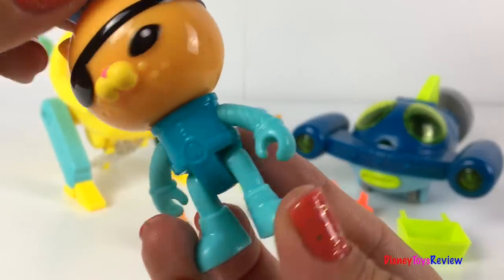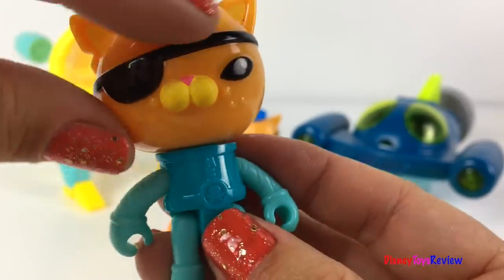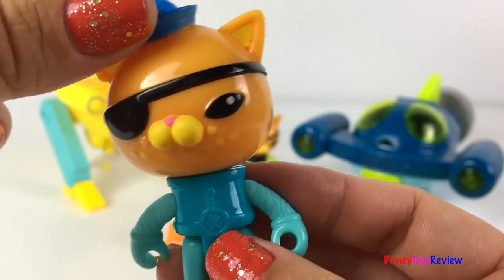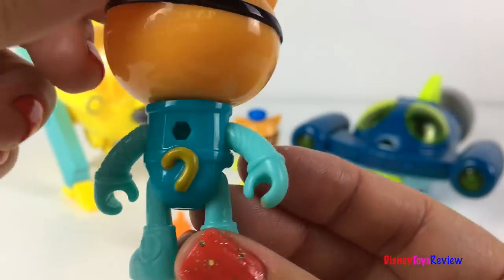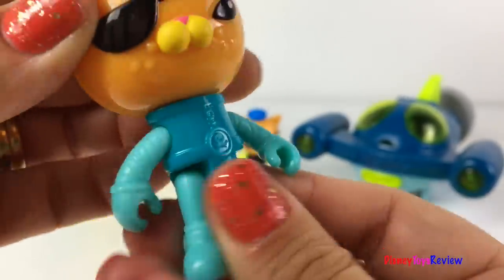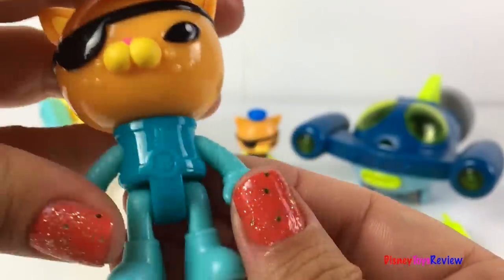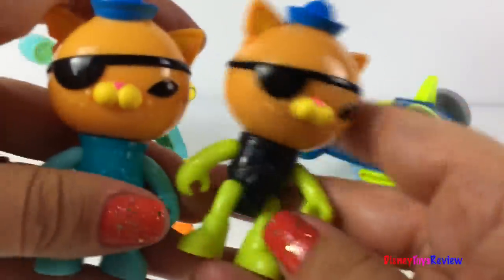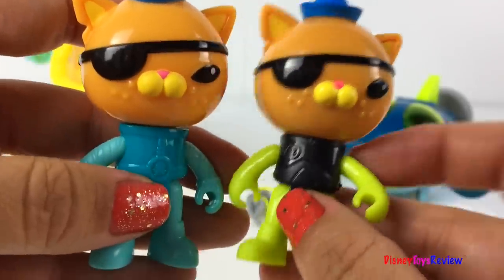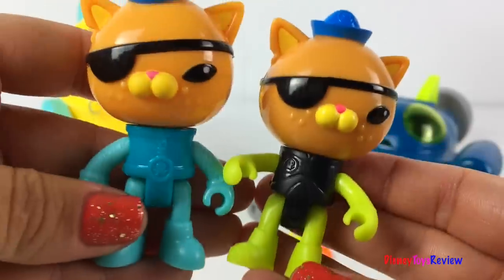Here's Quasi — he's wearing a really cool uniform. You can see his eye patch, and he has this really fun hat. You can even see his tail at the back. His head moves back and forth, and his arms and legs move too.